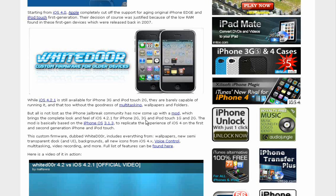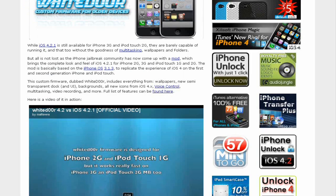It'll give you wallpaper and everything. If you didn't know, the 3.1.3 and 3.1.2 is way faster than the iOS 4.0 firmware, and you can watch a video about that which will be in the description.